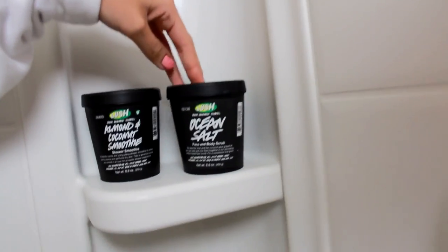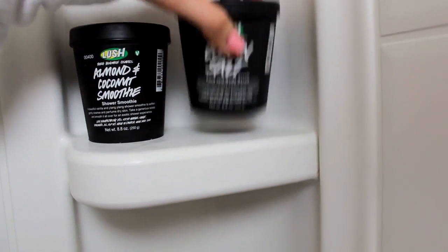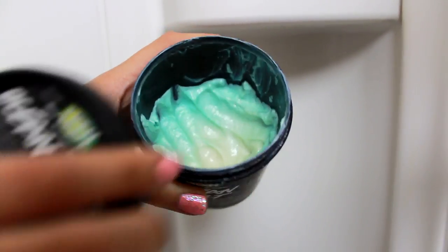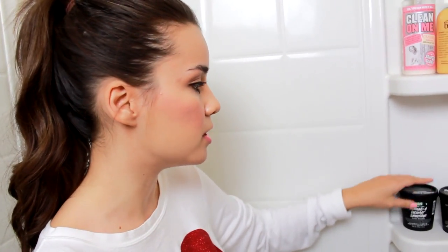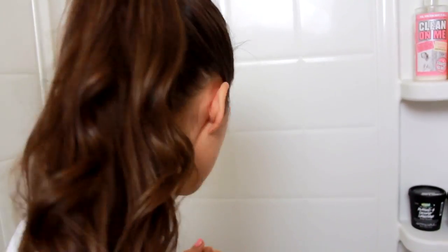Here I have my Lush Ocean Salt, which I also use as an exfoliator — on my body, not my face, though you can use it on your face. I use this before I shave: exfoliate, then shave, then follow up with a moisturizing body wash. I'll either exfoliate with my body butter or the Ocean Salt. Ocean Salt is definitely more abrasive — it has bigger chunks of salt — whereas the body butter is more gentle with finer particles.